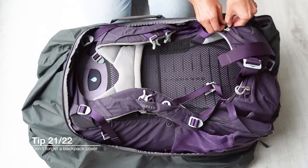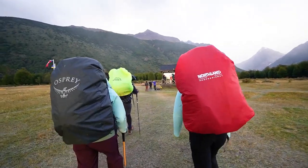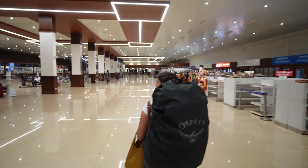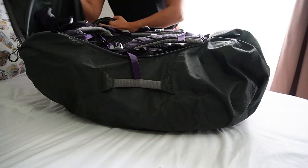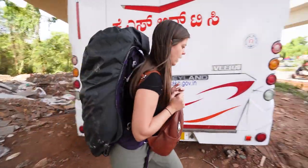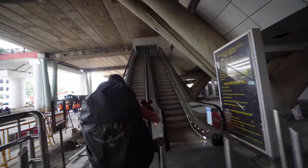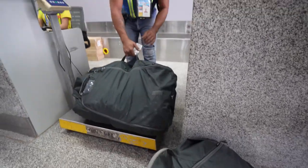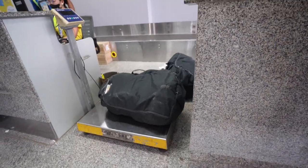Something we recommend for anybody traveling with a backpack is a backpack cover, and the reason is twofold. Firstly, a backpack cover is usually a rain cover as well — when it gets wet you just stick it on and keep all your stuff dry. But honestly, what we use our covers more for is when we check in our backpacks on a flight, underneath a bus, or in taxis — we cover our backpack to keep it from getting dirty. It can be surprisingly dirty in the luggage hold of a bus. For planes, you also don't want all those straps flailing around or getting caught, so having a pack cover to tighten everything up is absolutely essential.